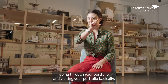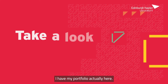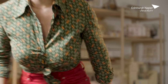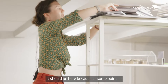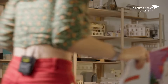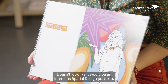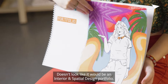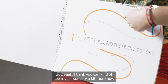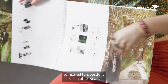It's like a little character going through and visiting your portfolio. I actually have my graduate portfolio here. It doesn't look like an interior and spatial design portfolio at all, but I think you can kind of see my personality a bit more now compared to a portfolio I did in other years.